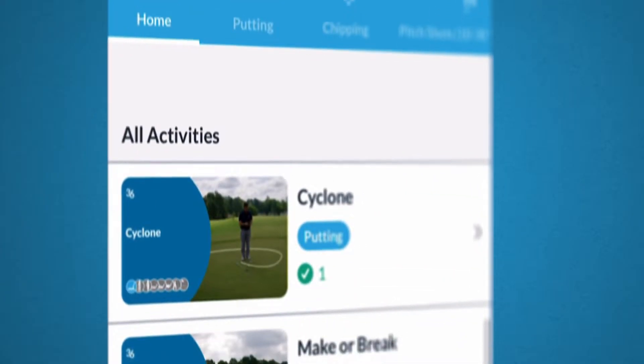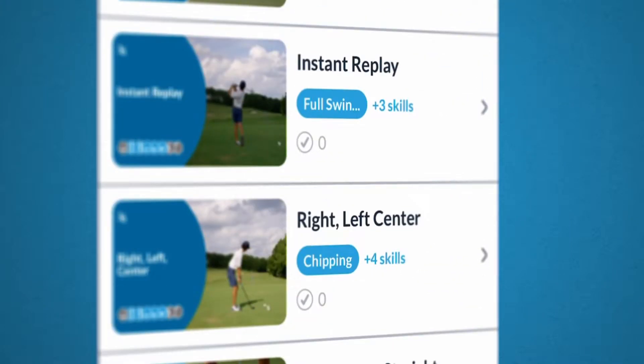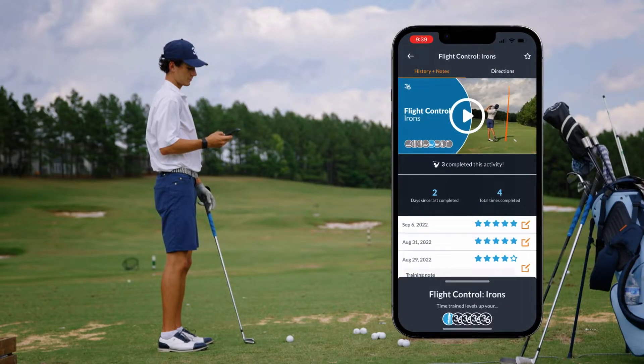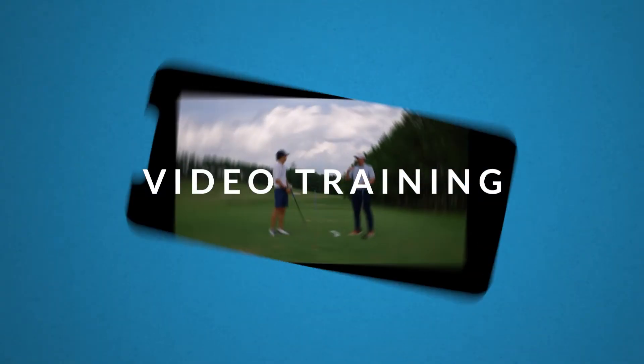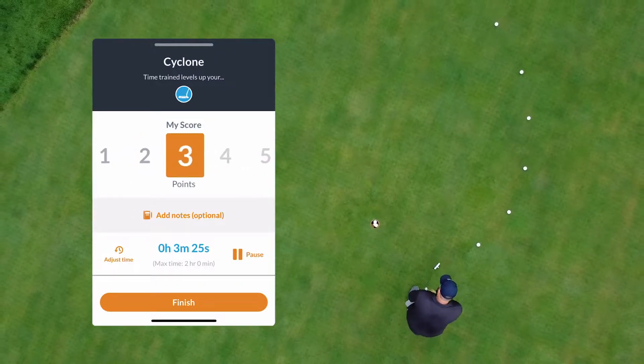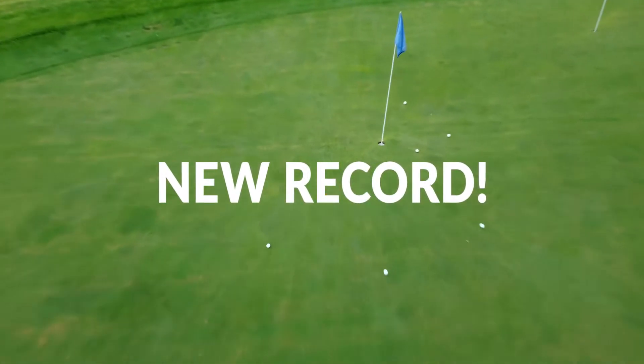The first is our Training 2.0. These are training games and activities that they can do in their app when they're practicing outside of class. So instead of just logging how much time they did in the skill, they're now logging that time, but there's going to be guided activities for them to do with scores or rating systems that are going to come back to you as a coach so you can see exactly what they did in their practice session.